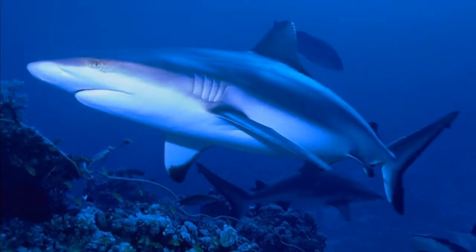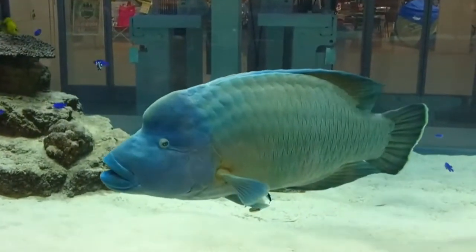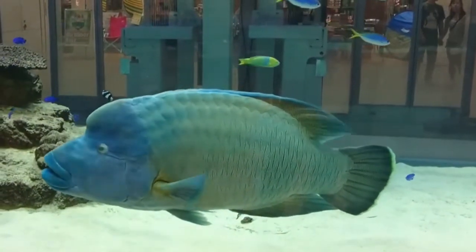They are sometimes preyed on by larger fish, like sharks. Napoleon fish are highly vulnerable to overfishing, and their numbers have decreased over the last few decades.